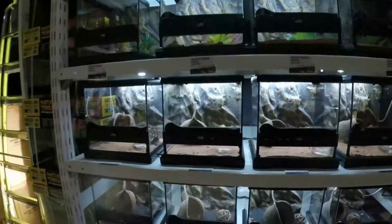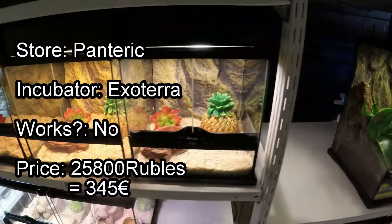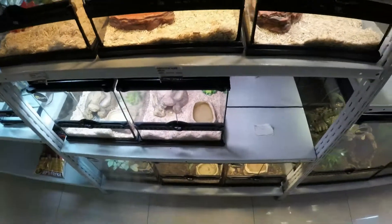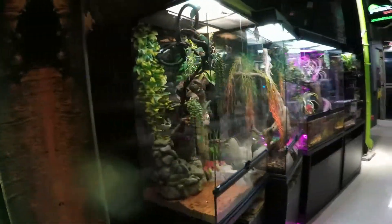These guys clearly have a deal with Exo Terra. We have geckos — plenty of geckos. The incubator here costs 400 bucks, 100 bucks more expensive than the cheapest place. I found the same Exo Terra incubator — congrats.